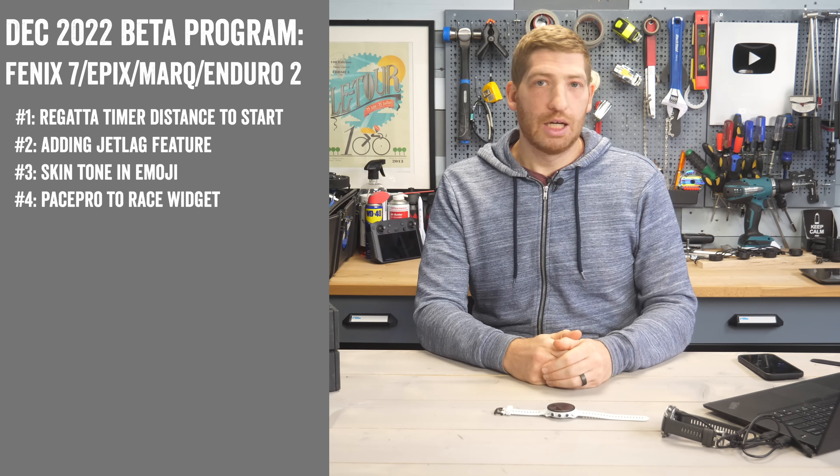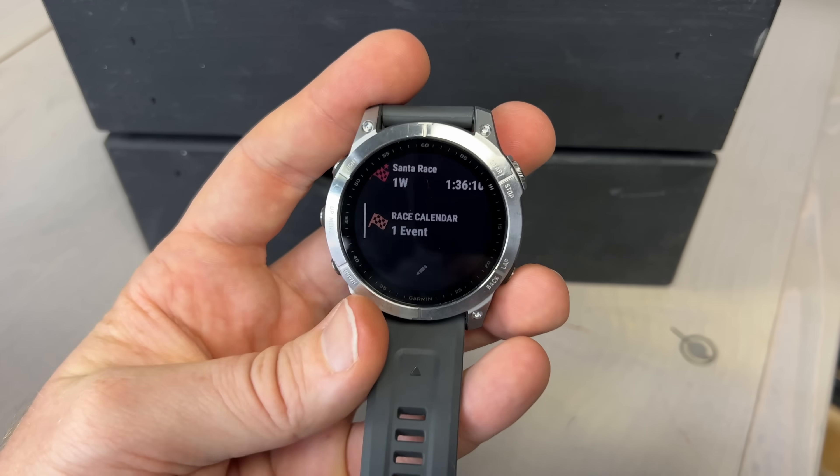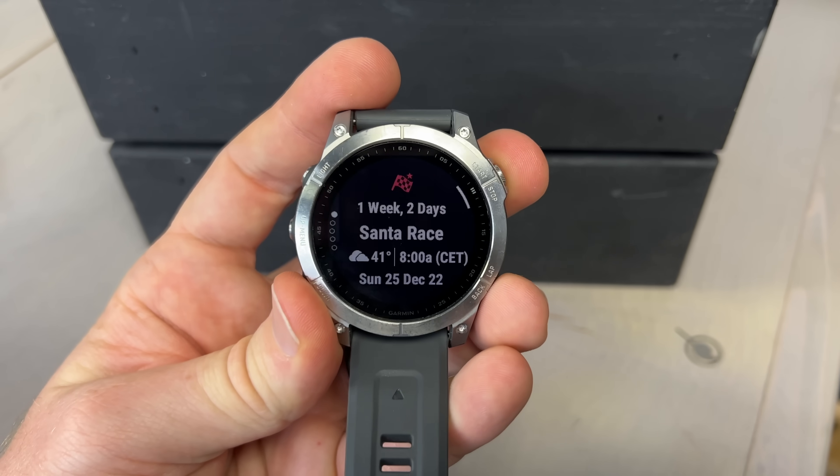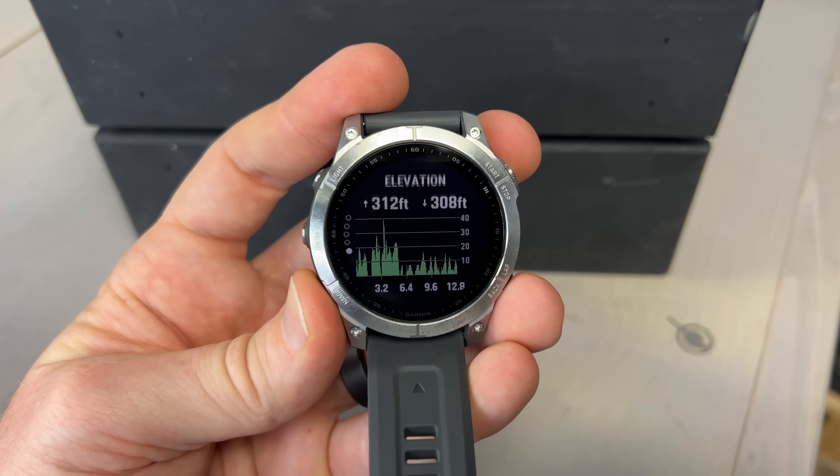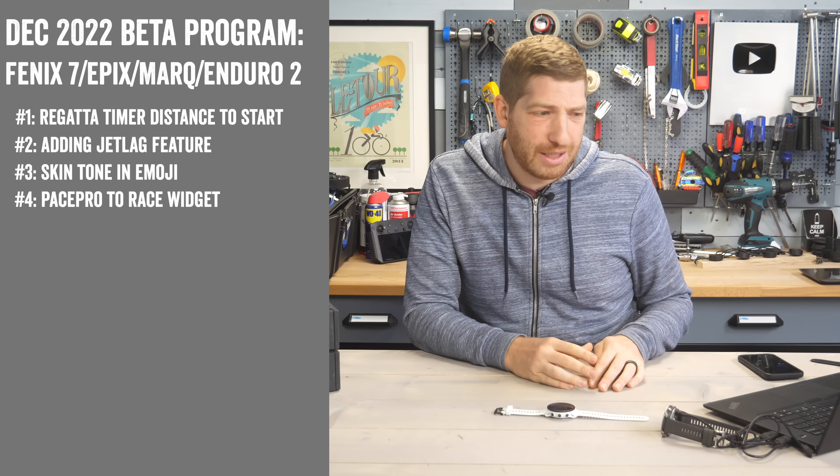They've added the pace pro strategy to the race widget. If you have the race widget on your widget wall with a race and a pace pro strategy assigned to that course, it's supposed to show up there. I've been trying to get it to work but haven't quite managed it yet — it may just be a sync issue.